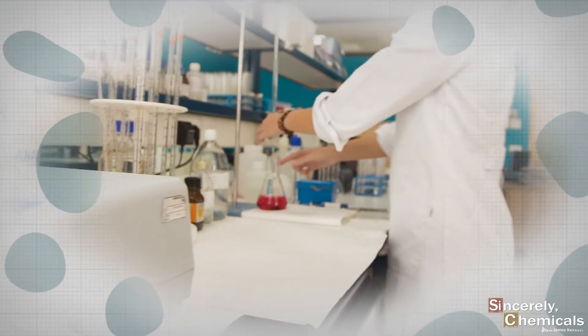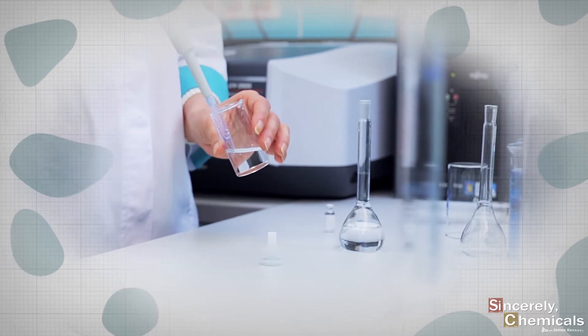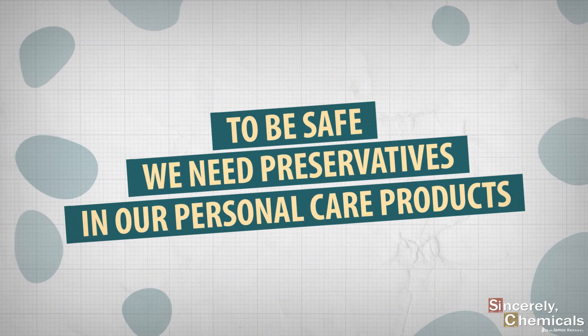There are many other types of preservatives as well, and responsible companies carefully research and select the right combination of preservatives to protect the products that they make and sell. Remember, to be safe, you've got to have preservatives in your personal care products.